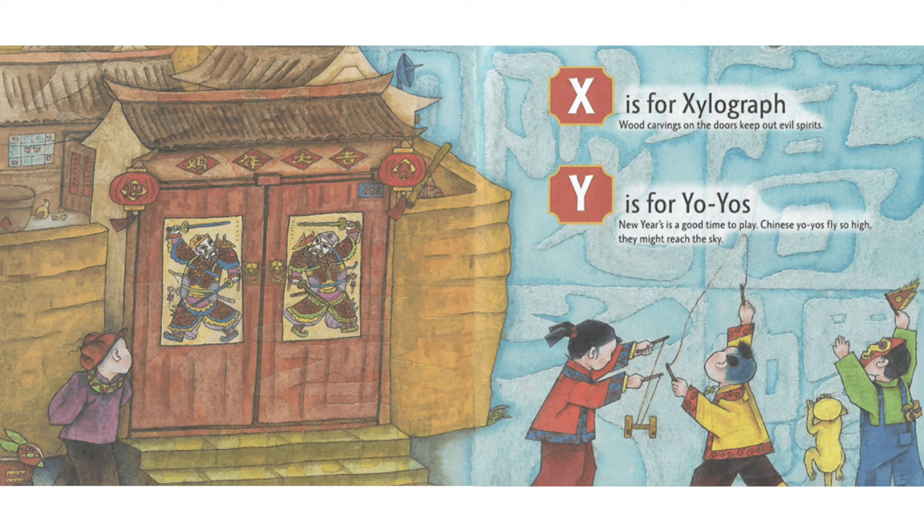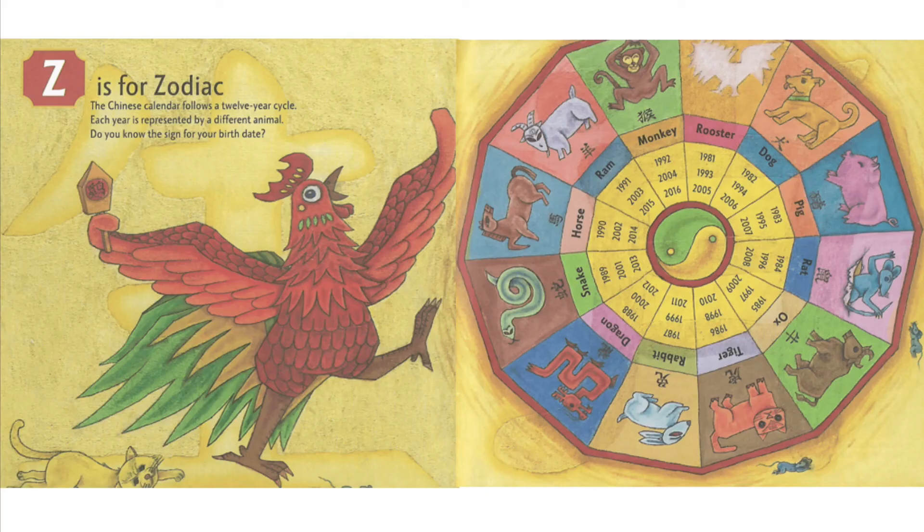Y is for Yo-Yos. New Year's is a good time to play. Chinese Yo-Yos fly so high they might reach the sky. Z is for Zodiac. The Chinese calendar follows a 12-year cycle. Each year is represented by a different animal. Do you know the sign for your birth date?